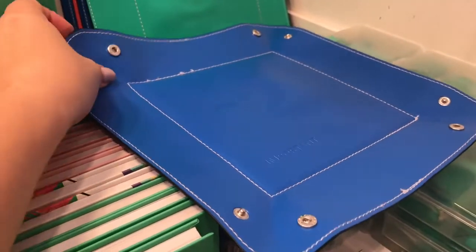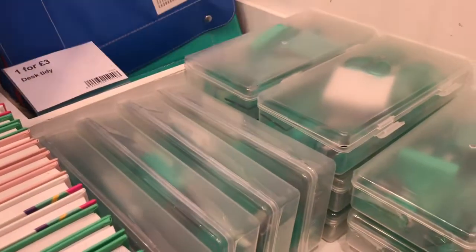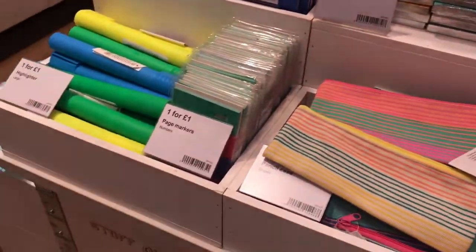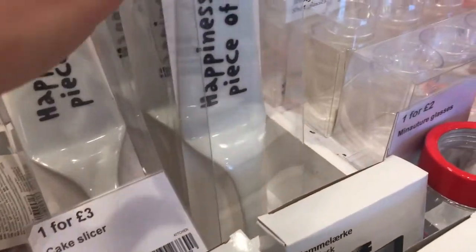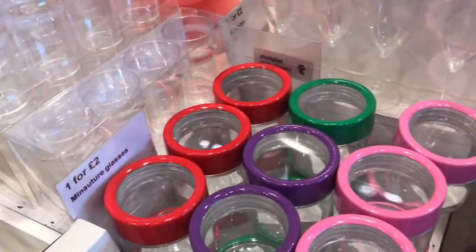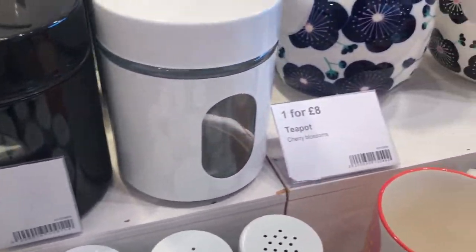They have these little material basket-type things that you clip the corners together. And this cake slicer — 'Happiness is a piece of cake' — I thought that would make a lovely gift, and you could even present that with a birthday cake.